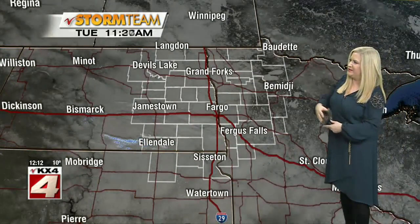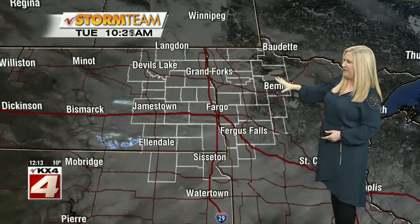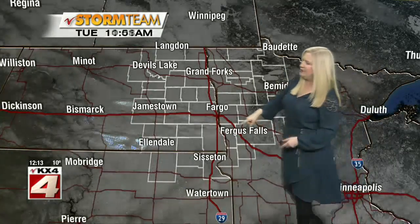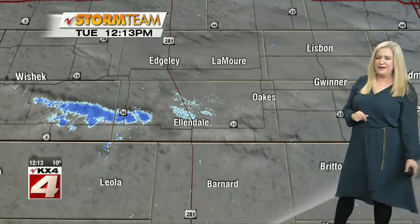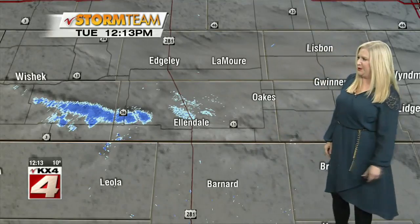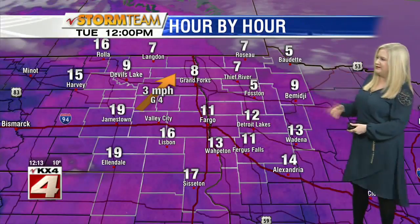Checking out that radar and satellite map again, you can see anywhere where we have that static white not moving — that's where we've got the snowpack that the satellite camera is seeing. You can see upper and lower Red Lake here. And then down to the south there is some movement, so that's where we have some clouds. In addition to those clouds, we're also seeing some blue indicating the potential for a few flakes on the very southwestern corner of our viewing area in western parts of Dickey County. That's moving to the south and east, so you may see some flakes there for a very short period of time before that moves on.